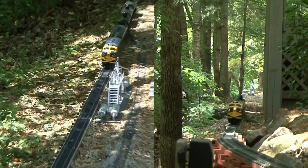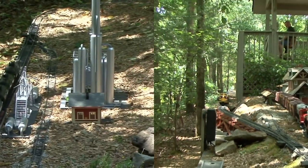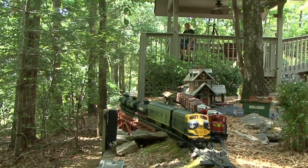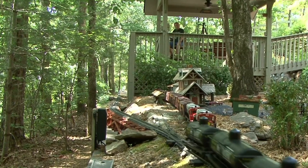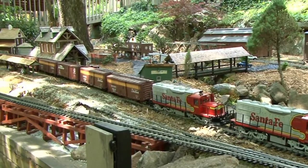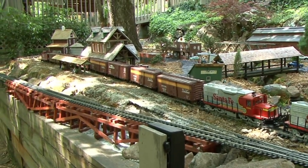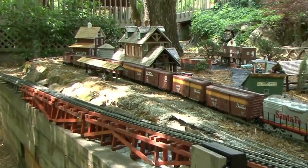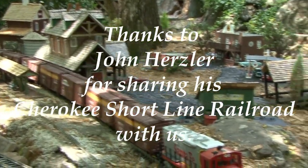Here is our oil train coming up from the refinery along a trestle of 120 feet in length. Here's an overview of Johnstown with its various buildings. Those two diesels are prototypes — not a particular model made by LGB. We'll have a lot more information on this for you in the print edition of Smoke Signals.